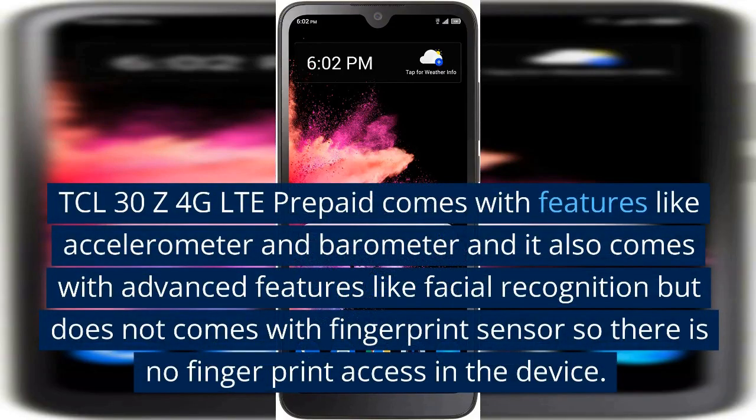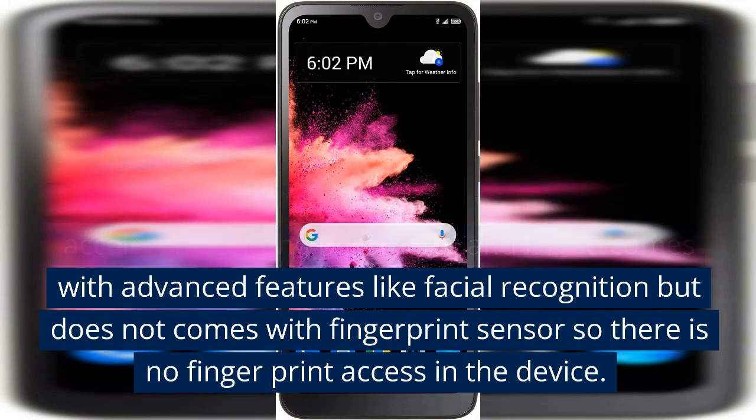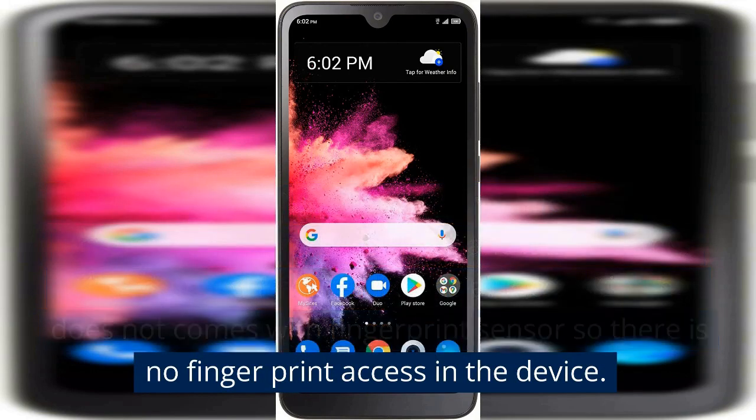The TCL 30 Z 4G LTE prepaid comes with features like an accelerometer and barometer, and it also comes with advanced features like facial recognition, but does not come with a fingerprint sensor, so there is no fingerprint access on the device.